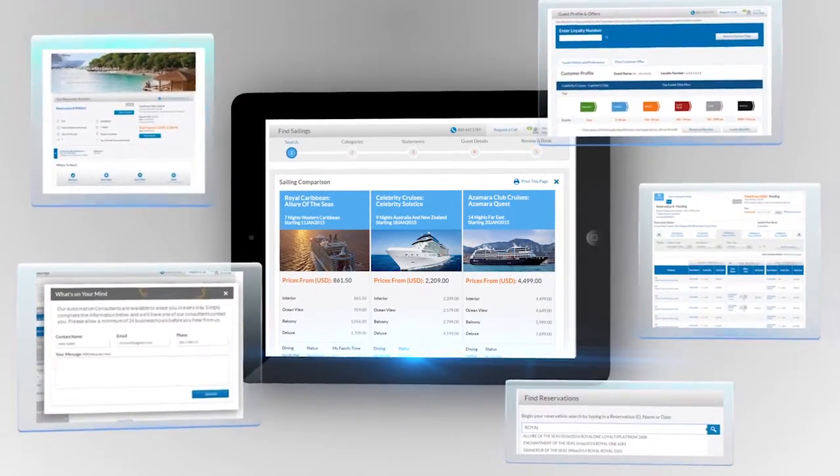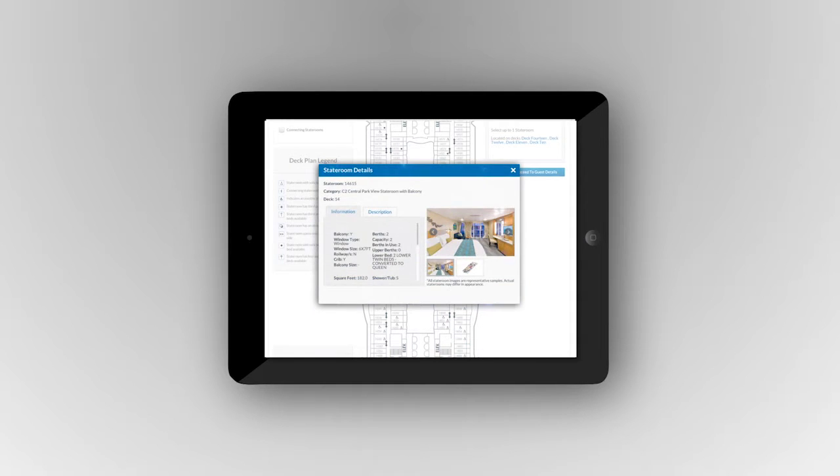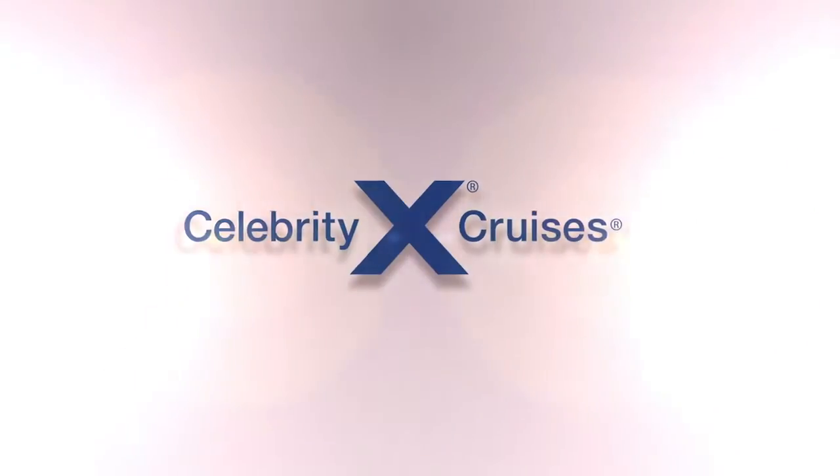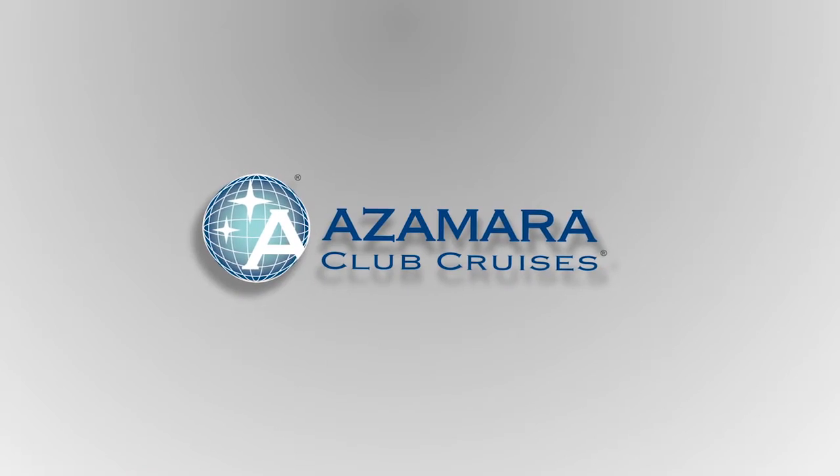Introducing a game changer — a system built on your feedback, designed for the way you do business. It's the travel industry's most advanced reservation system yet. This is Espresso, the easier, more profitable solution to growing your business with Royal Caribbean International, Celebrity Cruises, and Azamara Club Cruises.